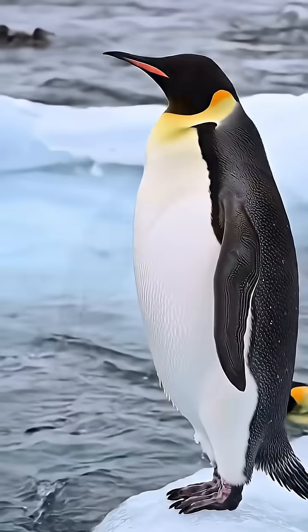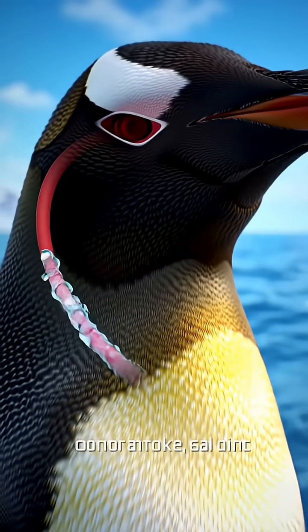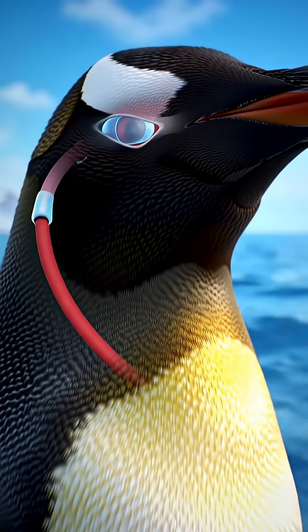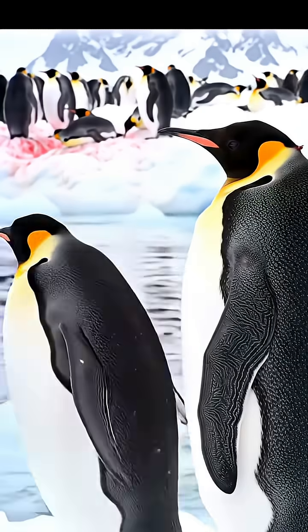Indeed, penguins have an incredible natural system in their feet called the counter-current heat exchange system. In this setup, the warm blood flowing to their feet in arteries passes very close to the cold blood returning from their feet in veins.